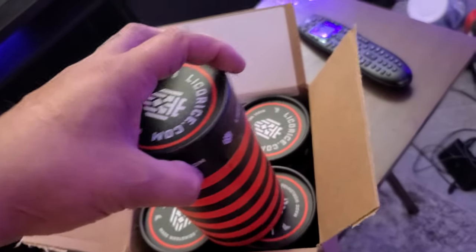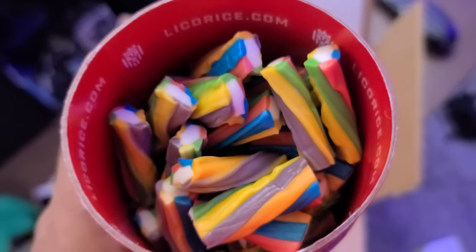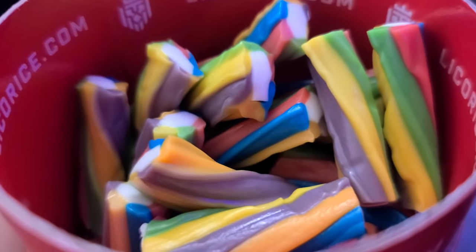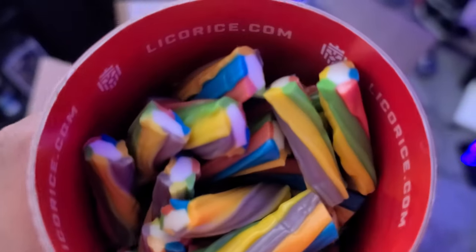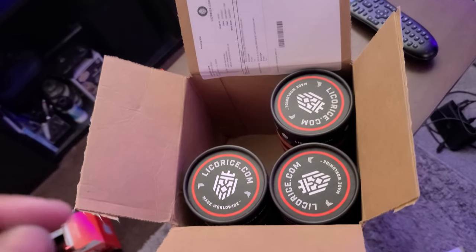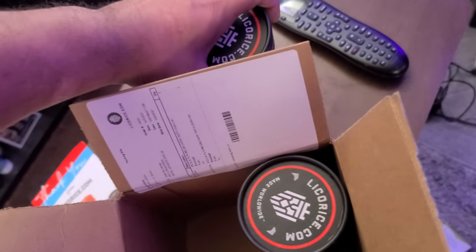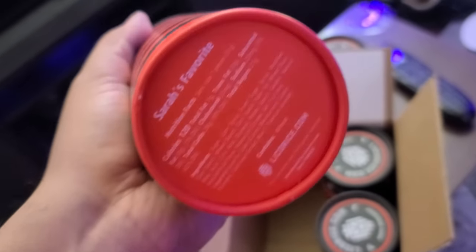Sorry, my room's a mess right now. Hang on, let me open it and I'll be right back. All right. And as promised, there they are. I mean, look at that. It comes with a pound in each. Let's give it a try. Mmm, those are good! Give me a second — I'm going to open up Sarah's favorite and we'll look at those.